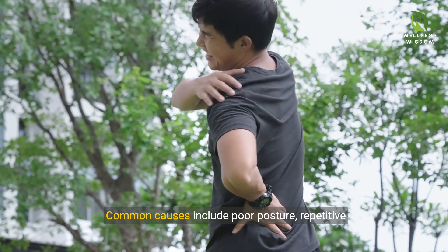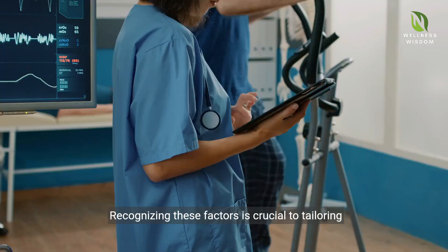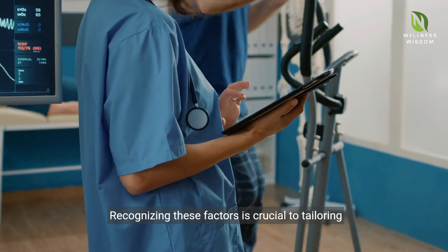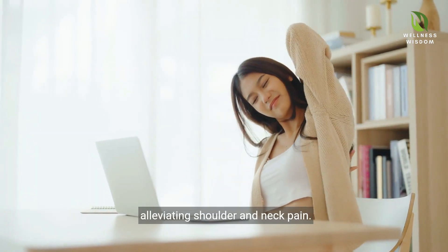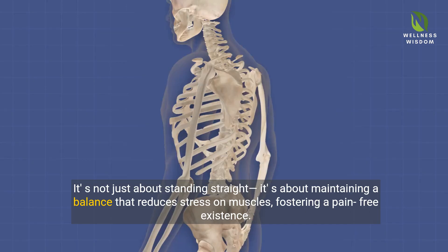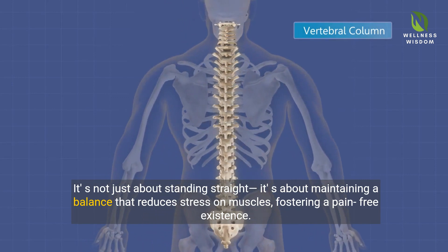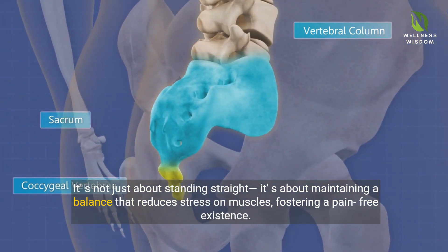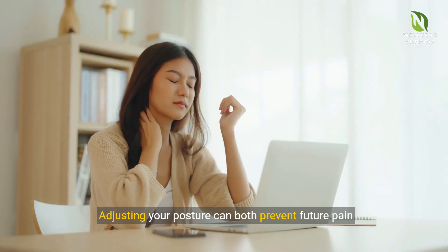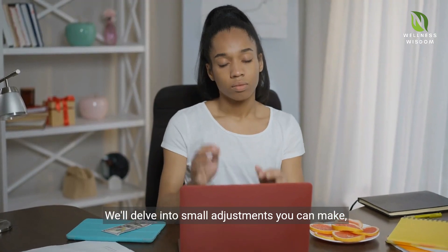Common causes include poor posture, repetitive movements, and injuries. Recognizing these factors is crucial to tailoring your treatment. Understanding proper posture is pivotal in alleviating shoulder and neck pain. It's not just about standing straight — it's about maintaining a balance that reduces stress on muscles, fostering a pain-free existence. Adjusting your posture can both prevent future pain and serve as an effective treatment.